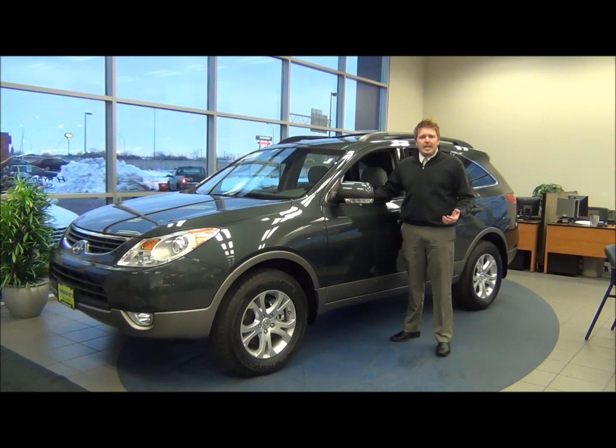According to Autoblog.com, the Veracruz has up-level content — more standard safety and convenience features than its competition can match. With seating for 7, a host of nifty features, and an affordable price, the 2012 Hyundai Veracruz crossover provides tremendous value.